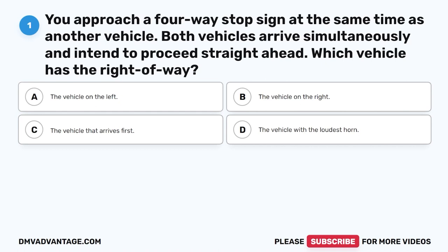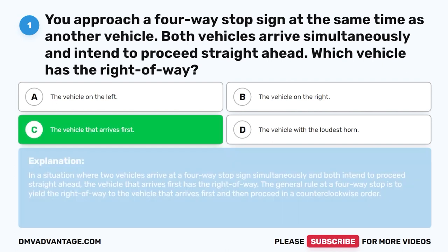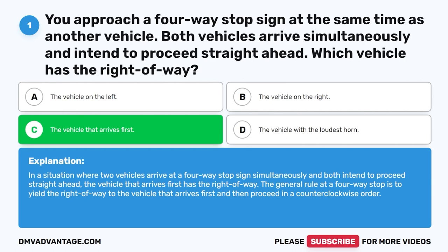Question 1: You approach a four-way stop sign at the same time as another vehicle. Both vehicles arrive simultaneously and intend to proceed straight ahead. Which vehicle has the right of way? A. The vehicle on the left. B. The vehicle on the right. C. The vehicle that arrives first. D. The vehicle with the loudest horn. The correct answer is C. The vehicle that arrives first. In a situation where two vehicles arrive at a four-way stop sign simultaneously and both intend to proceed straight ahead, the vehicle that arrives first has the right of way. The general rule is to yield to the vehicle that arrives first, then proceed in a counterclockwise order.